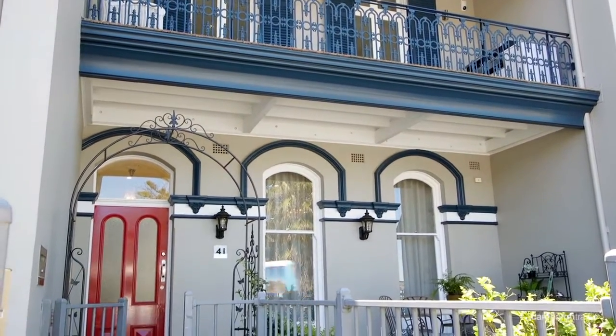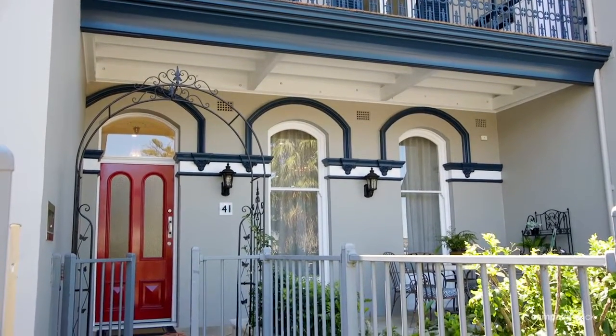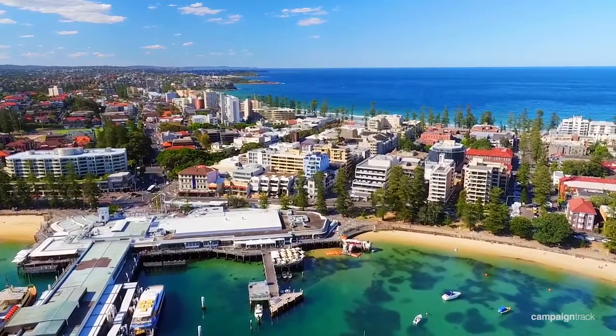The property has also been zoned commercial, so if you wanted your business here in this beautiful residence, it's all here waiting for you.